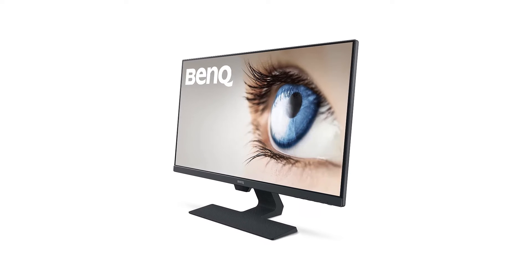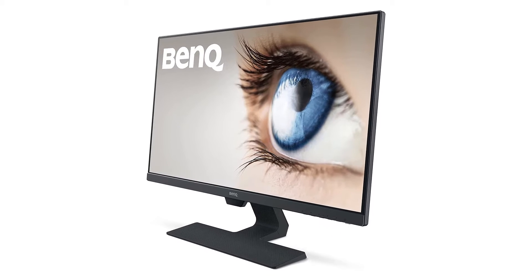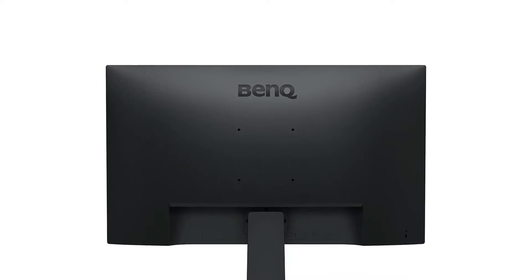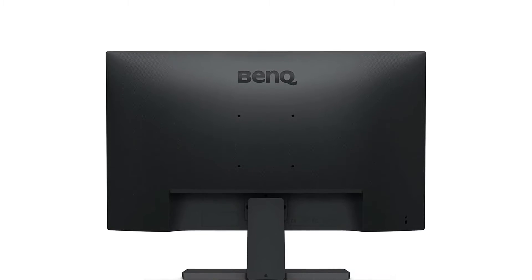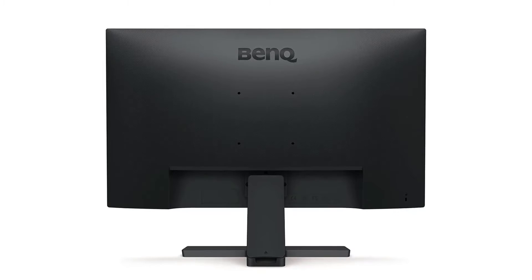You get one VGA port, one display port, one audio-in port, one HDMI port, and two speakers for connectivity purposes. The excellent, bright screen and added features keep you happy throughout the working hours. The refresh rate is 60Hz.